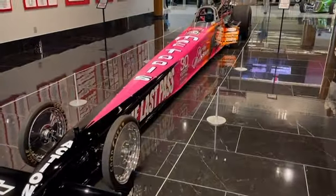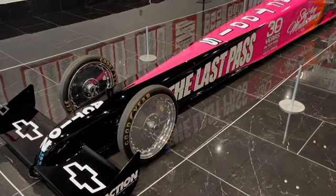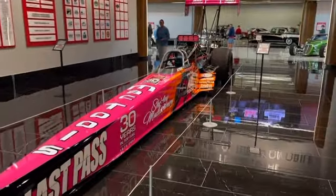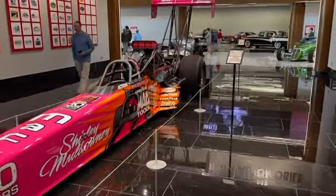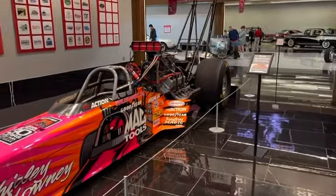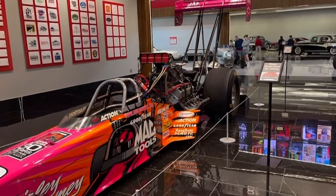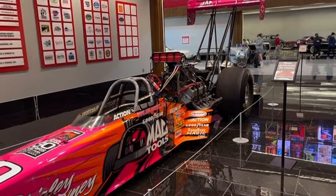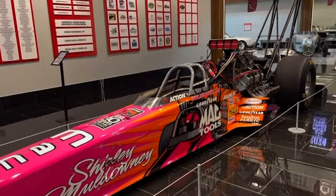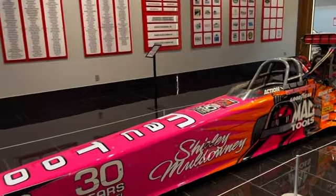As soon as we walked in, we saw this magnificent beast right here. This is the dragster of Mrs. Shirley Muldowney. Now, if you don't know who Shirley Muldowney is, she is the first driver ever — not male, not female, first driver of all of them — to win three NHRA top fuel championships.